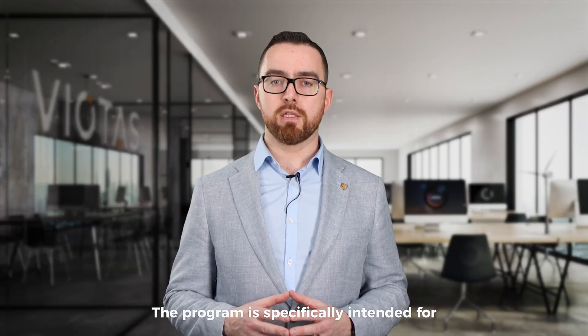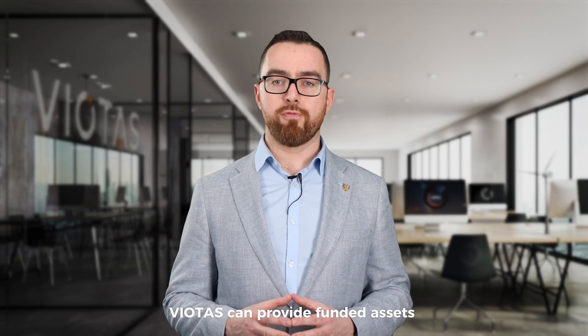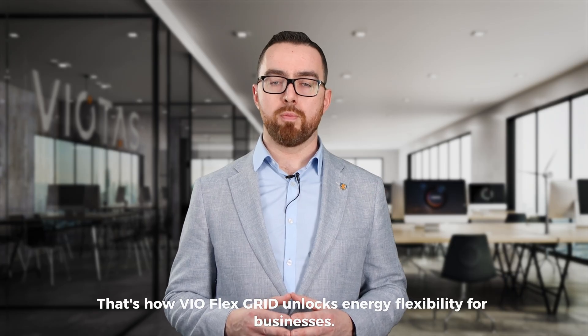The programme is specifically intended for new assets being installed before October 2027. Assets can be financed by the customer, or alternatively, Viotis can provide funded assets to qualifying candidate sites. That's how VioFlex Grid unlocks energy flexibility for businesses.